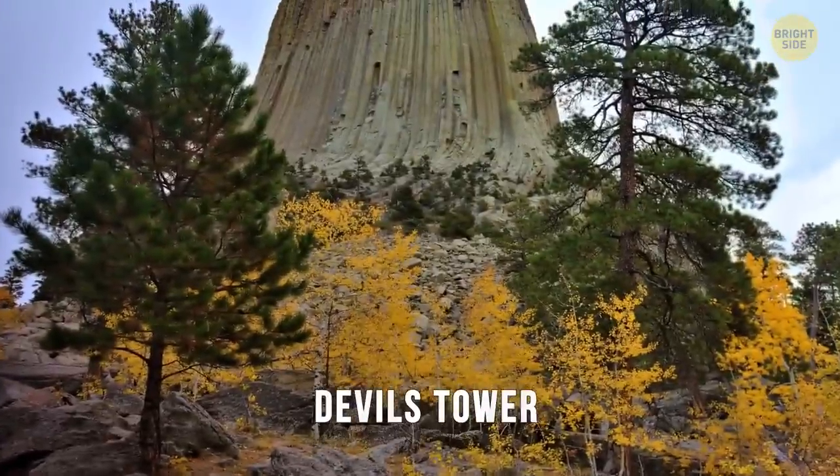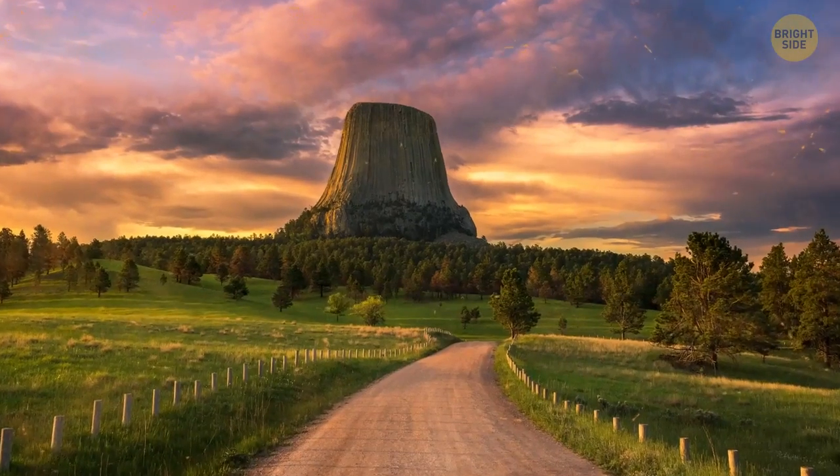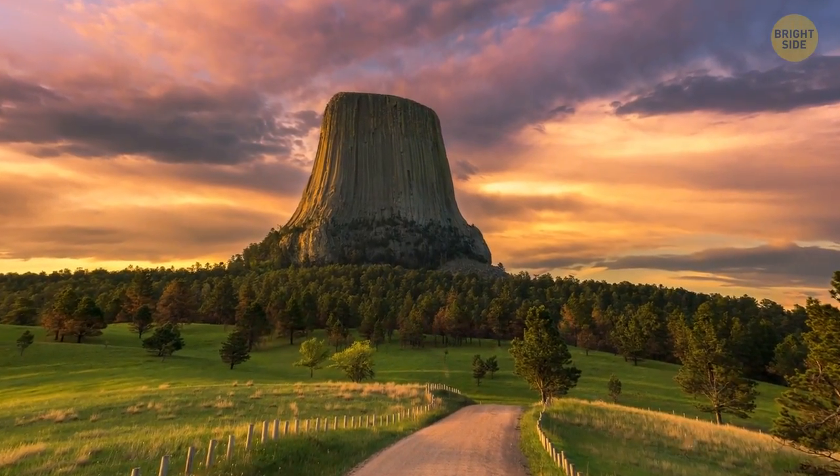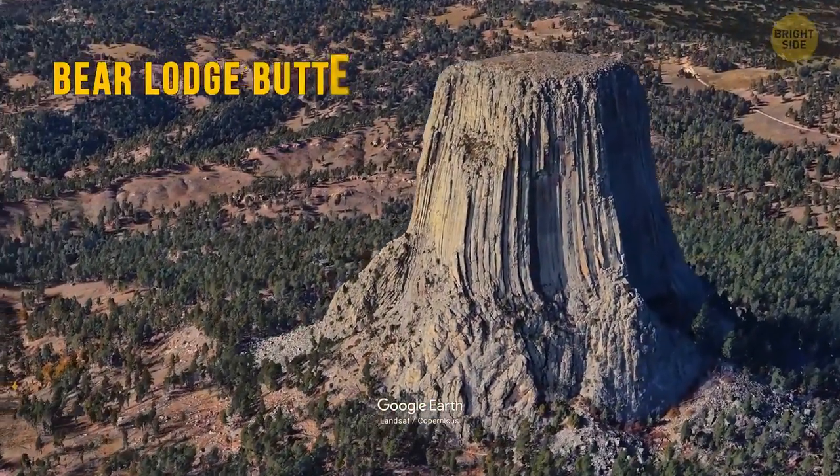Number 4 is Devil's Tower. This natural structure was the first United States national monument, established in 1906 by President Theodore Roosevelt. It's also known as Bear Lodge Butte.